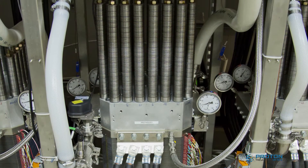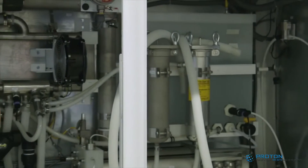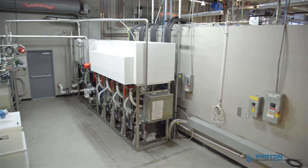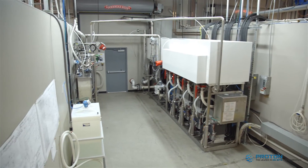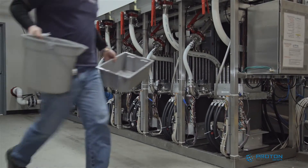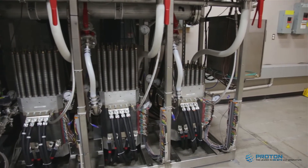Proton is the only PEM electrolyzer company that has the installed base, experience, and time in the market. These are key leverage points for us in introducing this system. The M-Series is our latest offering and the largest of its type in our PEM electrolyzer product line, featuring a system design and cell stack technology that are 100% derivative of our heritage product.